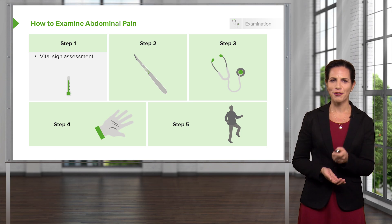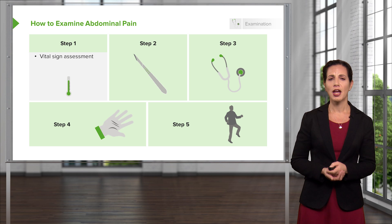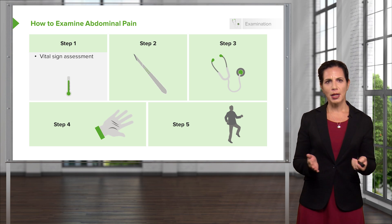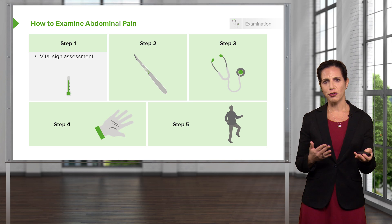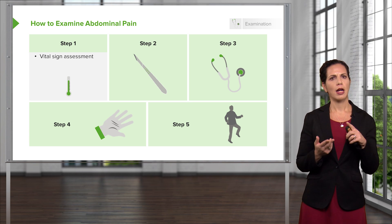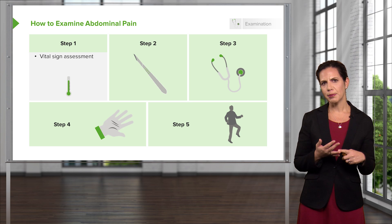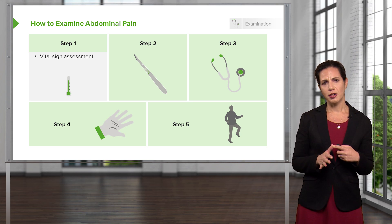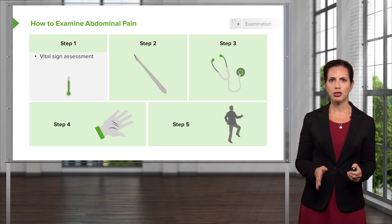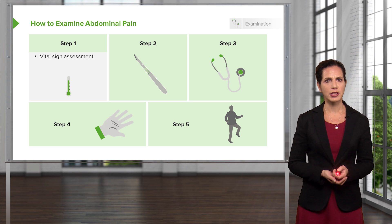You probably have heard me say that if you've listened to some of these other lectures. You want to make sure you have a full set of vital signs on your patient. Sometimes one of them may be overlooked, but definitely having an accurate temperature reading, a blood pressure reading, a pulse oximeter, a heart rate, and a respiratory rate will all benefit you in this situation. Make sure you're paying attention to all of those vital signs.